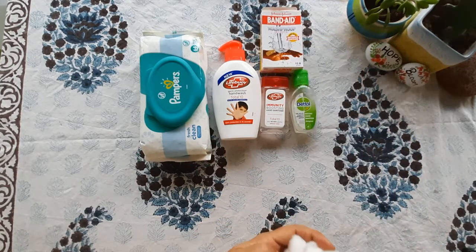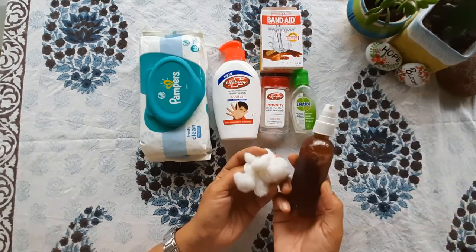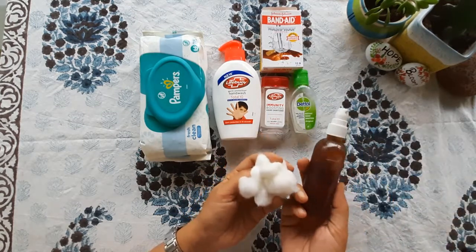Then comes cotton and Dettol. I have a big bottle of Dettol and I have transferred it into a small spray bottle which fits in my pocket.